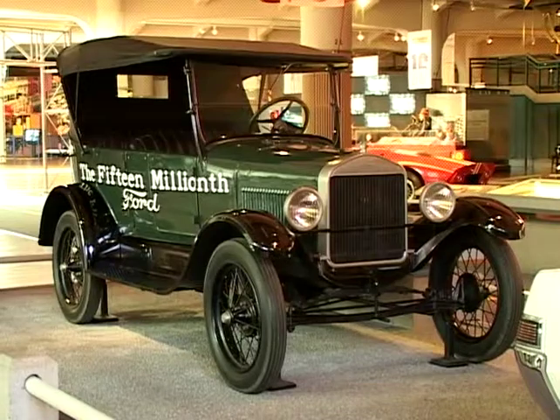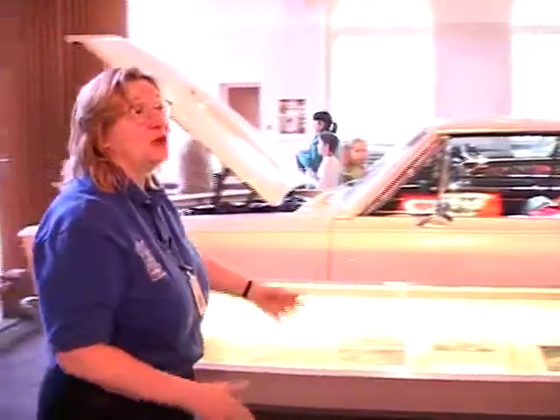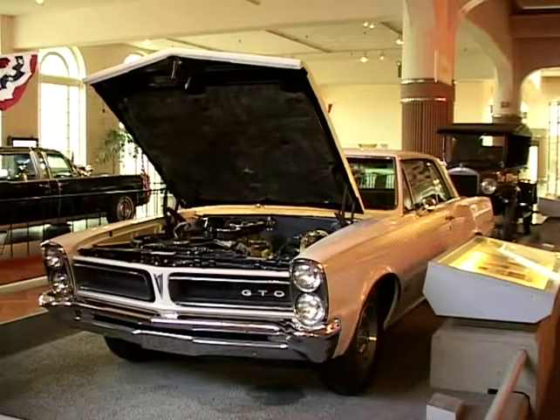So we go from this poor little car that can go maybe, if you really push her, 50 miles an hour, to a GTO, which goes like crazy.